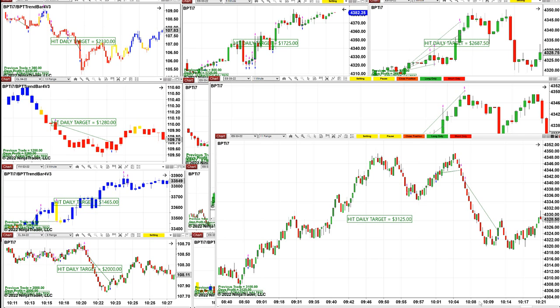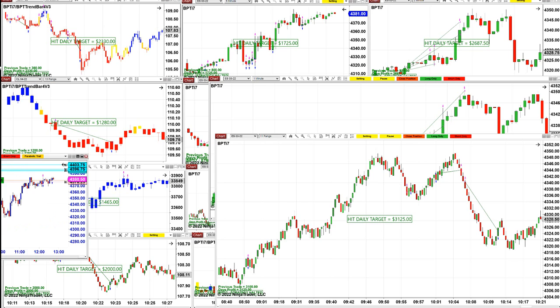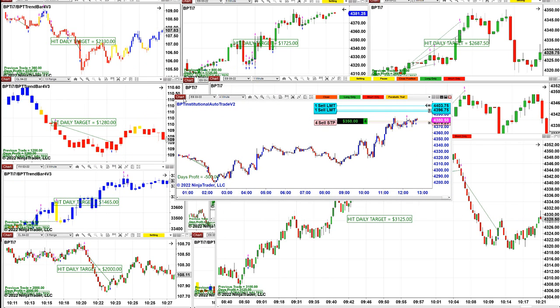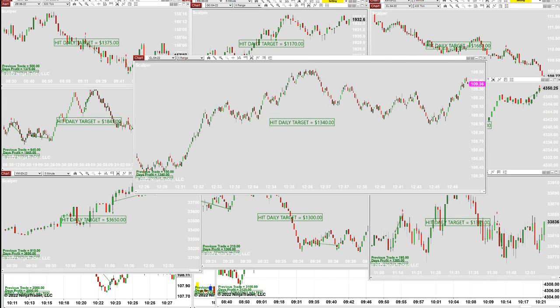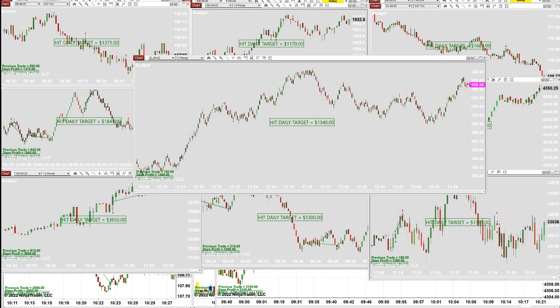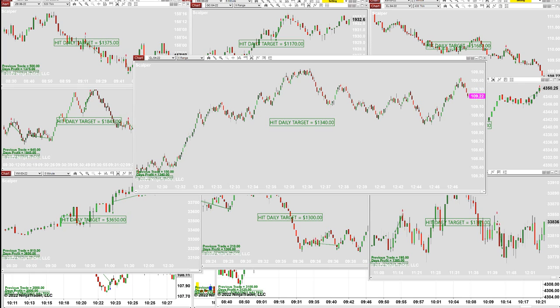I just want to show the institutional auto trade — it is taking one more trade right now. This is a totally different auto trade: the institutional auto trade based on four minutes. The scalping is a totally different automated trade. I cannot cover all 15 auto trades but I can cover some of them. The scalper is very friendly to use; there is only one entry. You can use it on CL or whatever you want.